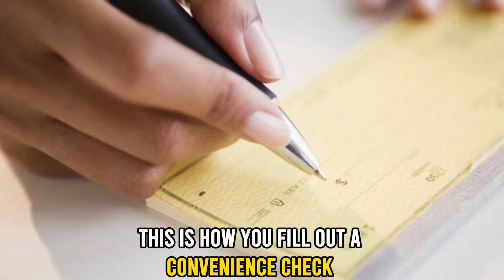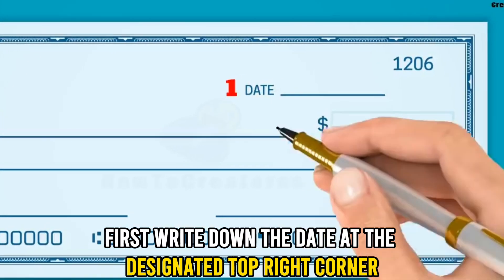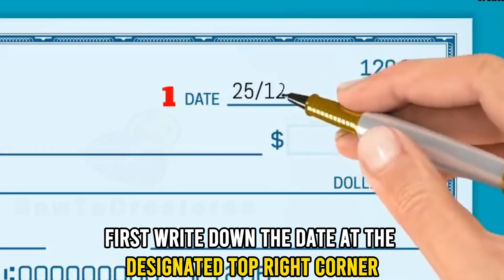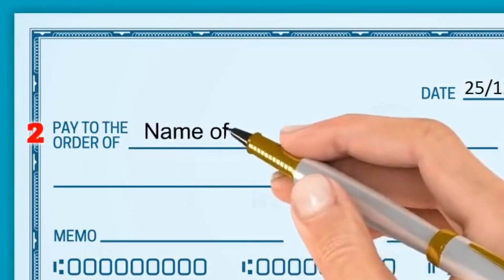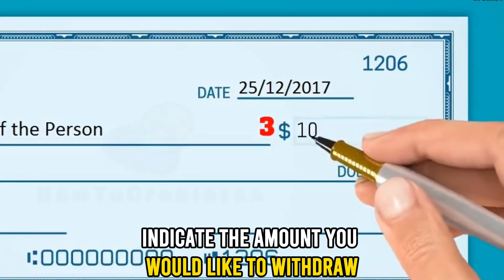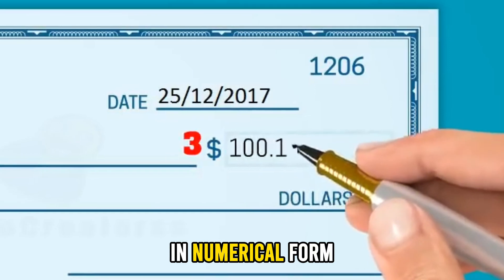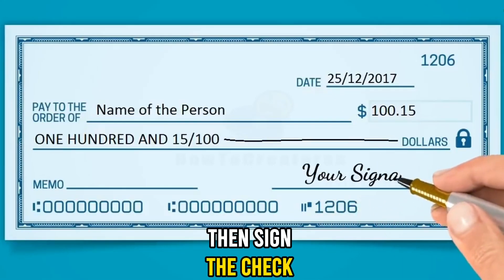This is how you fill out a convenience check. First, write down the date at the designated top right corner. Second, write your full name on the line that reads 'pay to the order of.' Third, indicate the amount you would like to withdraw in numerical form. Fourth, confirm the details, then sign the check.